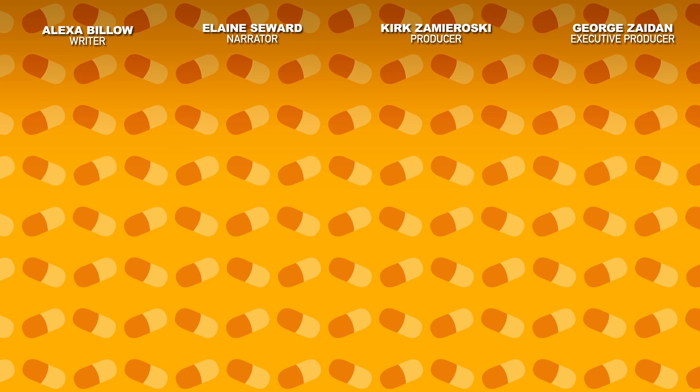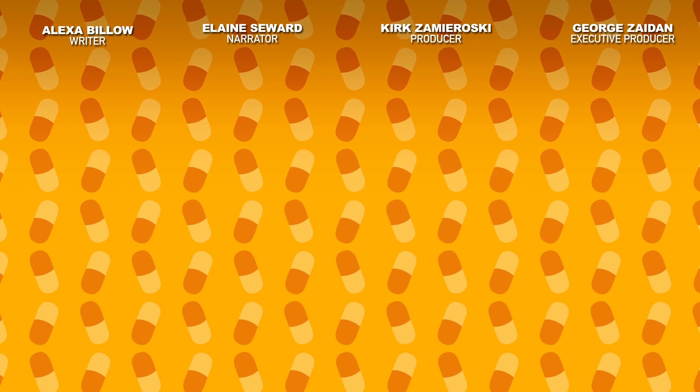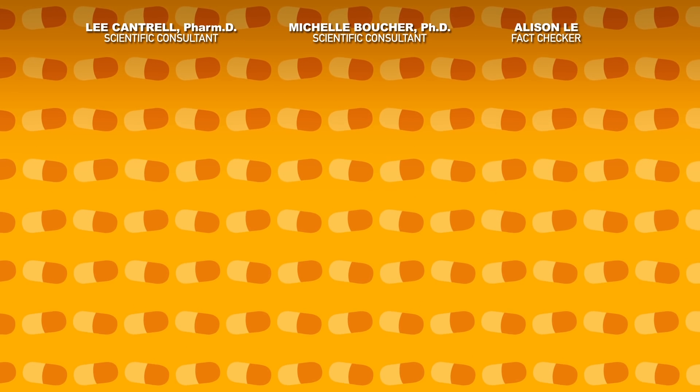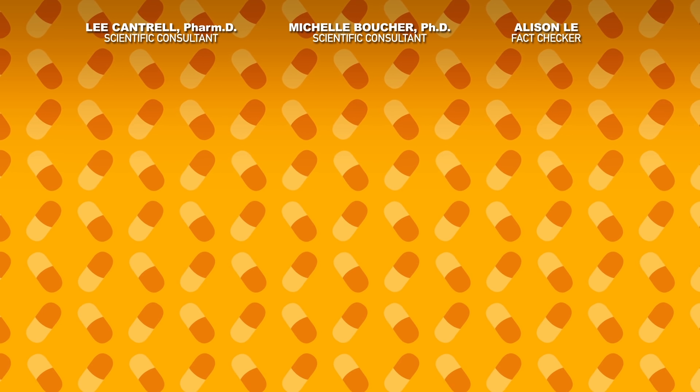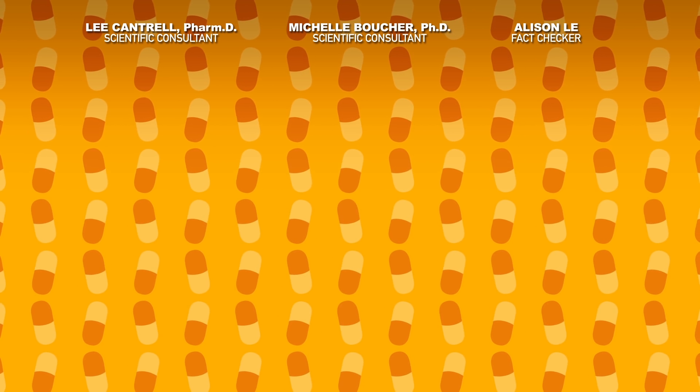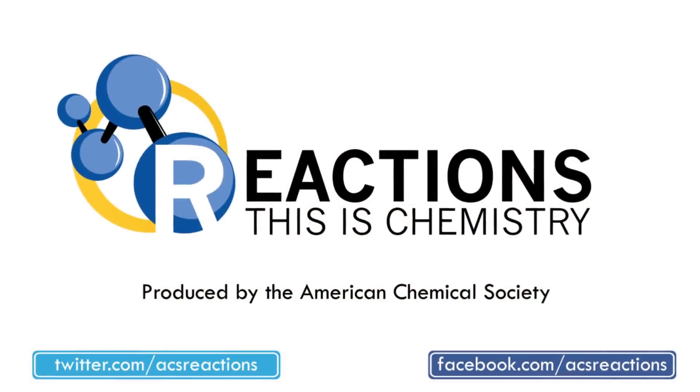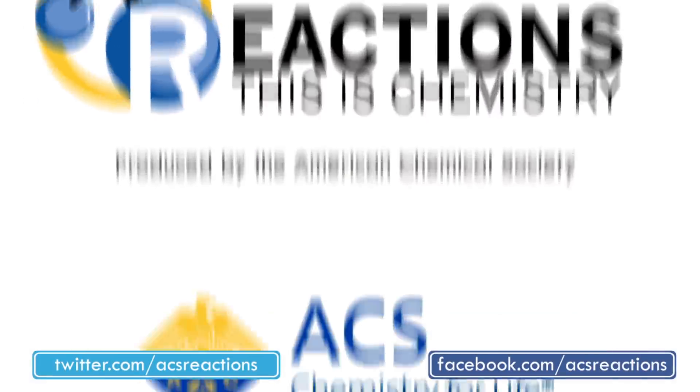But if you're ever in doubt, call your doctor. Thanks for watching. If you still have questions about how drug expiration dates work, leave them in the comments or tweet at us — we respond well to GIFs. And if you learned something new today, remember to subscribe, share, and hit that bell so you know exactly when you can learn another thing from us next week. See you then.